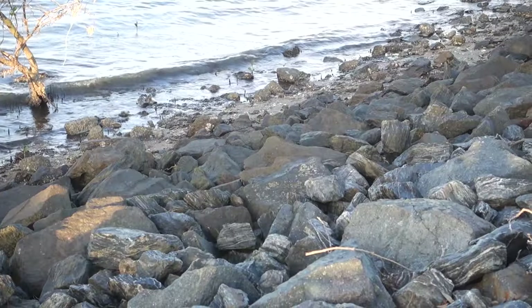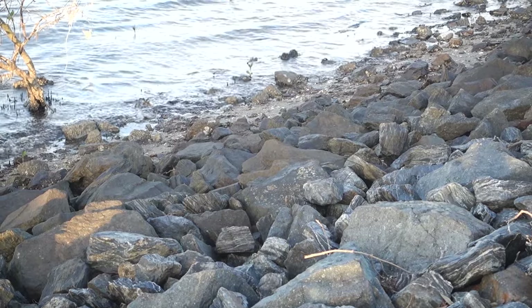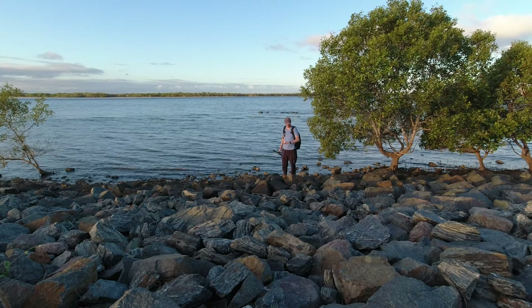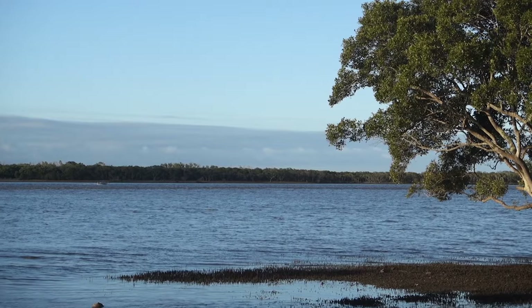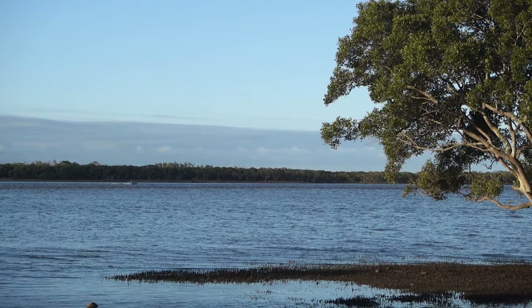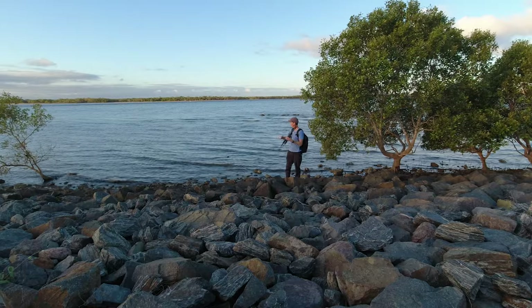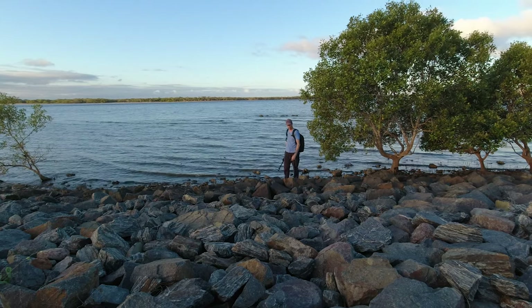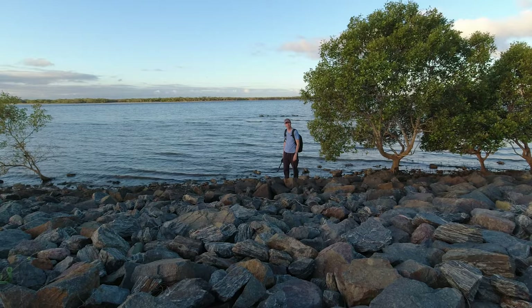There is a problem with my theory though — the tide is moving in very fast and the water is probably going to be here in about another 15 minutes, so that messes up that theory. What more can you want? Nikon D750, beautiful location, seawater, smelly dead fish. I love it.